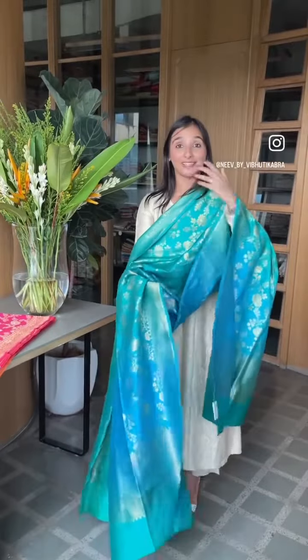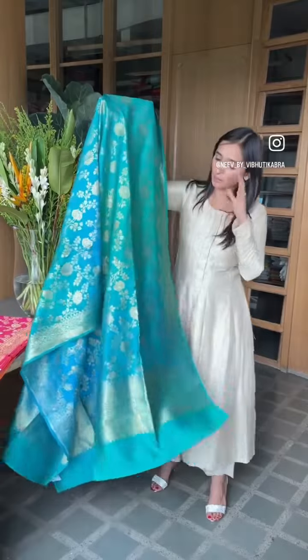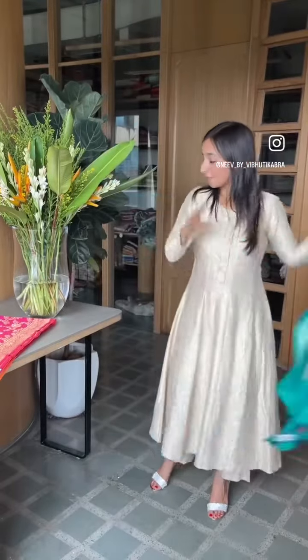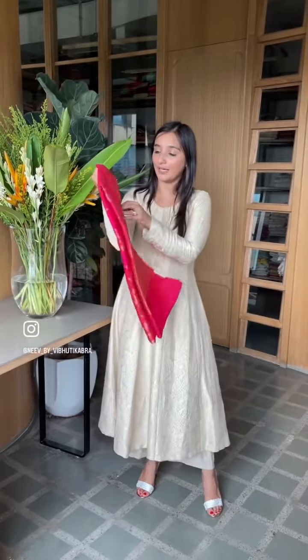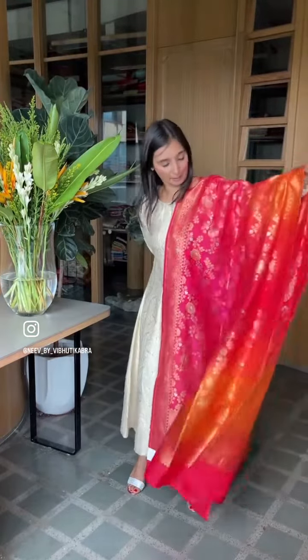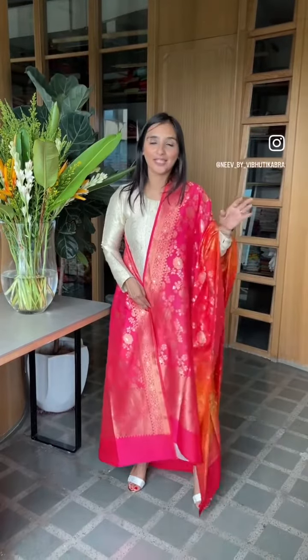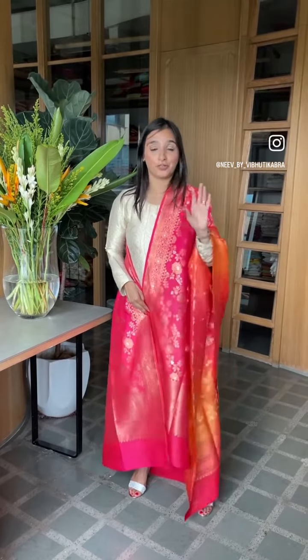This next one is probably one of the hardest colors to show on screen, but it's very very beautiful — a green and blue combination. The very last one coming up is a classic: earlier we showed you a lighter pink version, and this one is a darker pink with an orange — always a great mantra for any of your looks. So pick up any of these dupattas for your next occasion.